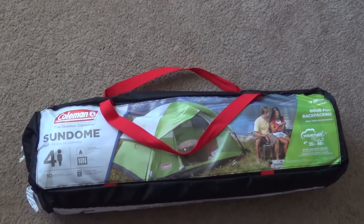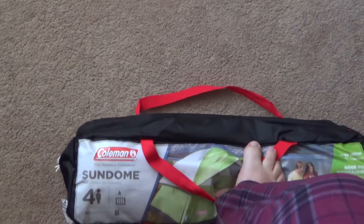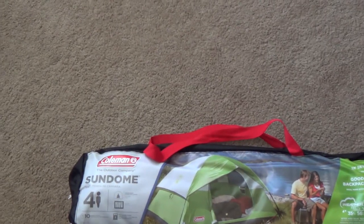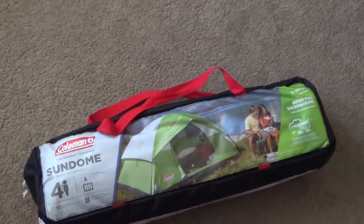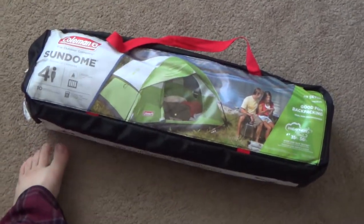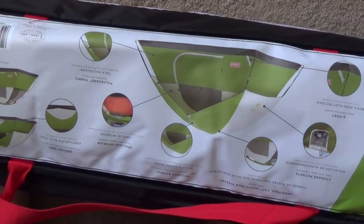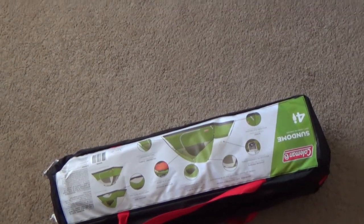I got a tent set up — it's a Coleman four-person Sun Dome tent, so you can lift it up in the morning for fresh air. I'm not opening it because these are a pain to get back in the bag. Pretty nice tent, got it on Amazon for only $100.